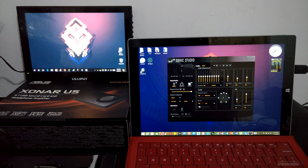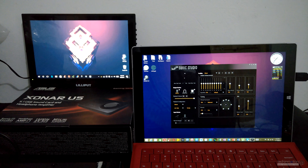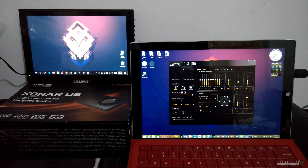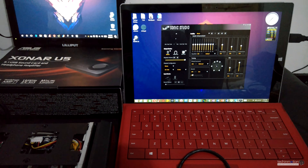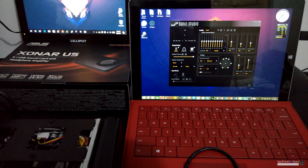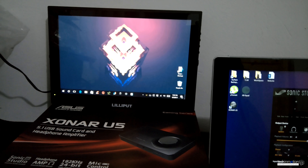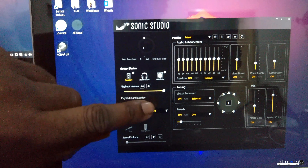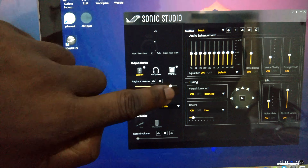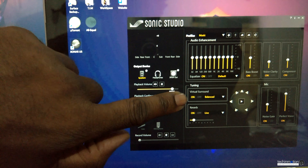Quick update: I spoke to an ASUS rep and they told me that Sonic Studio works very well in Windows 7 and Windows 8.1. So I installed it on my Surface Pro 3 and it does work very well. It just does not work for Windows 10 when you're trying to use the touchscreen. As you can see, the software does not crash.